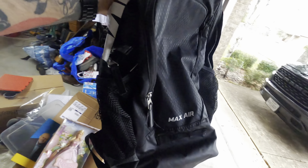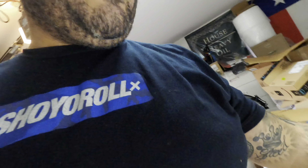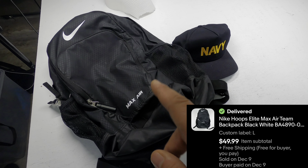Next I sold a Nike backpack, right here in the L bin. I picked this up at a garage sale for five dollars, and as soon as I listed it I started getting offers. I knew it was a good backpack so I held out — it sold in less than a week for the full asking price of $49.99 free shipping.